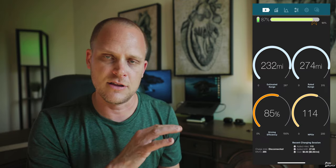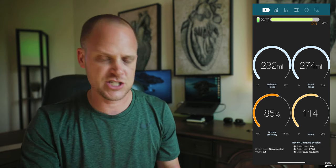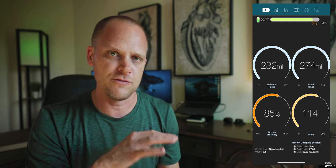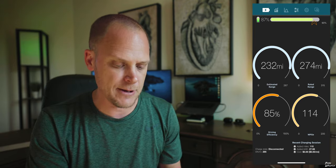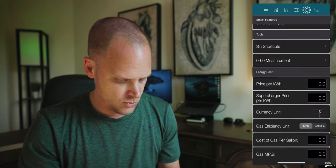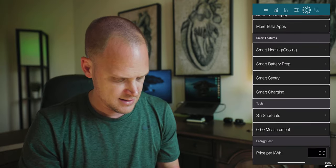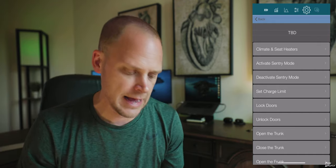Now that we're back in my office, I'm going to show you what my screen looks like and walk you through how you set these things up, because there are tons of options. I'm going to jump into Stats. The first page shows your charge range and efficiency. I'm going to jump over to the gear settings, scroll down, and you'll find Siri Shortcuts. If you tap that, there are all kinds of options in here.